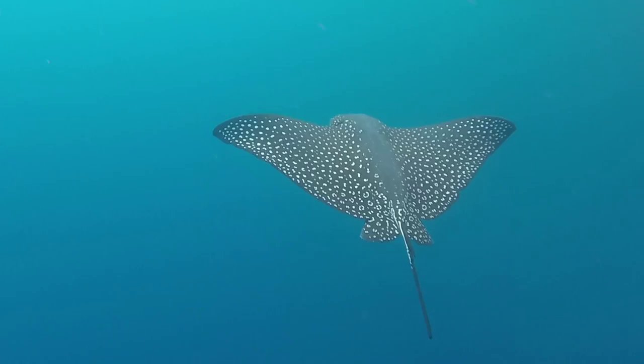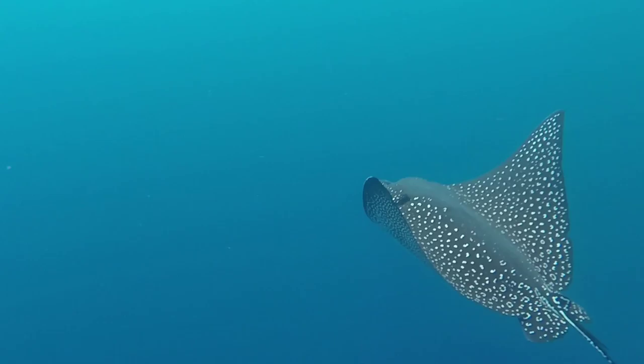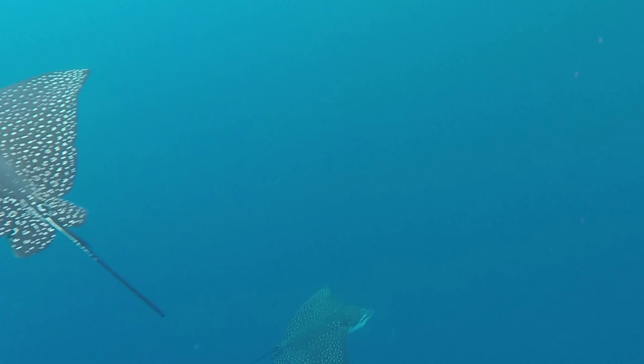The spotted eagle ray has a pointed head, a long tail with a spiny termination, and a wingspan ranging from 3 to 6 feet. However, their most distinguishing feature is the array of white spots that cover their black tops. As this one swims off, another one comes from the depths below.